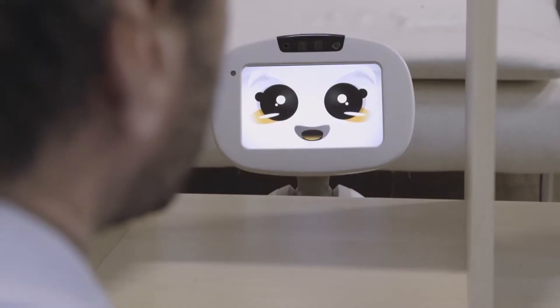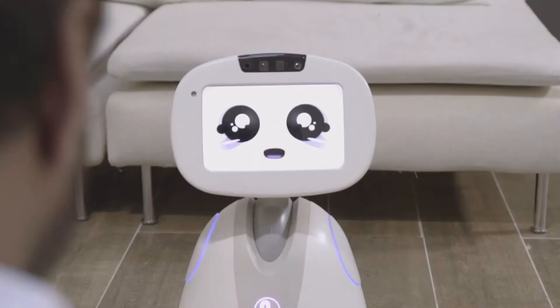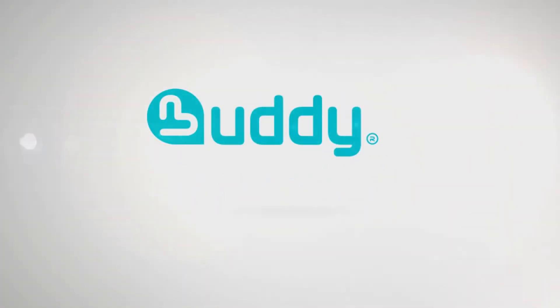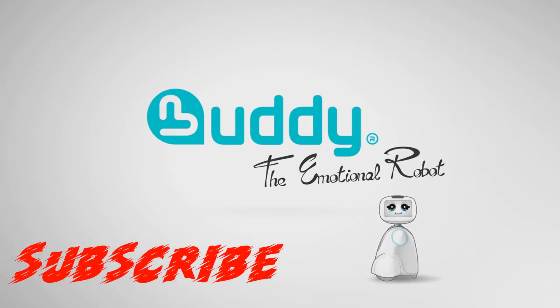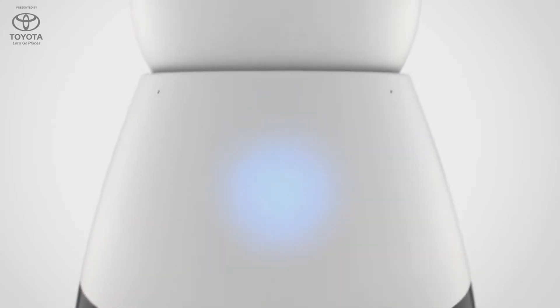Well done, Mark. You've done it. Should I call the hotline, Mark? Yes, please, buddy.